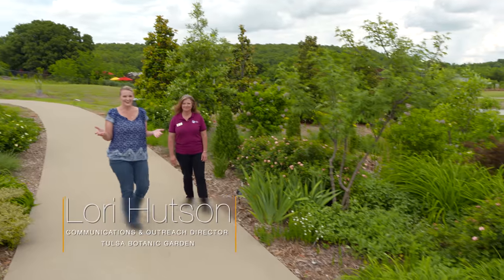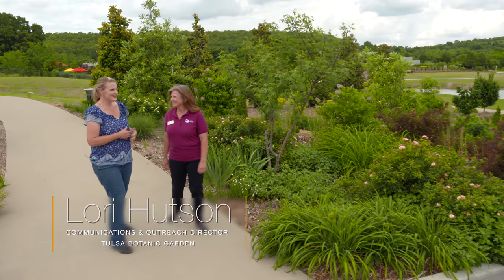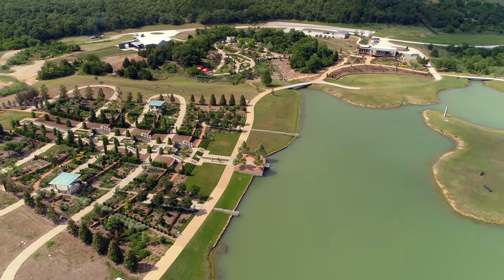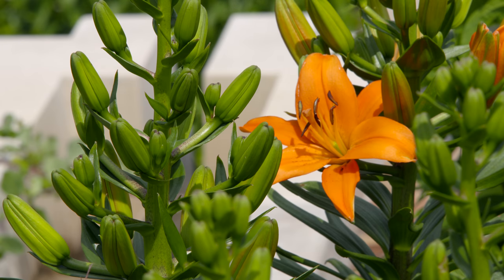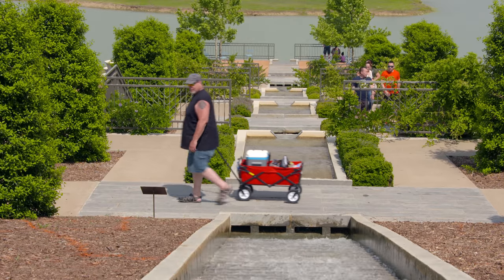We're here at the Tulsa Botanic Garden with Lori Hudson. They have a lot going on this summer — they're in the process of transitioning from thousands of tulips and other spring bulbs to their summer annuals, and they're encouraging everyone to come back out. It's going to be a lot of color and foliage this summer.